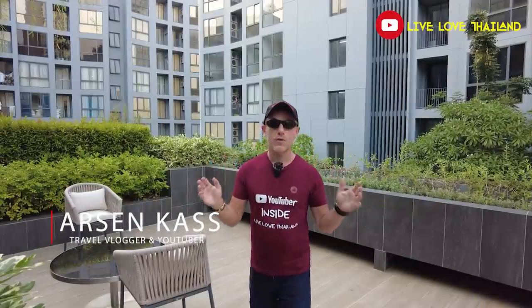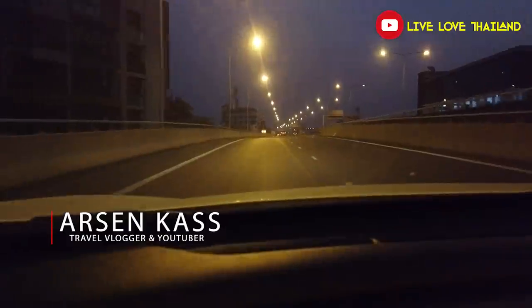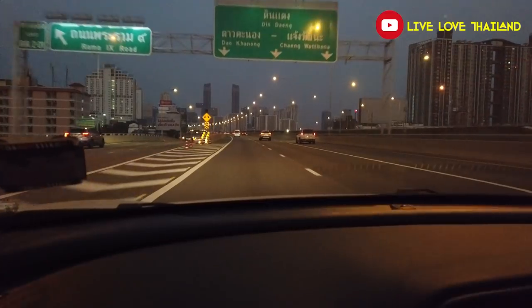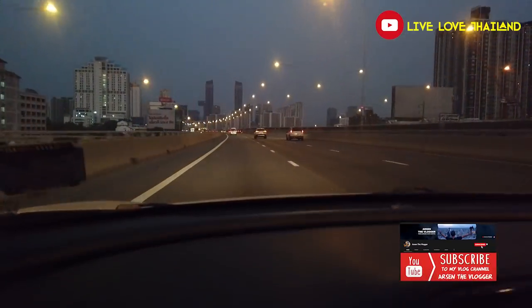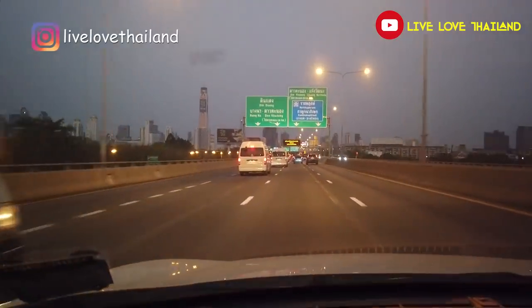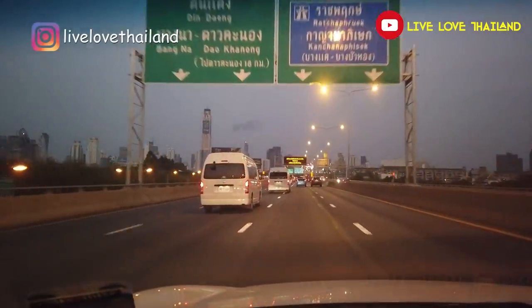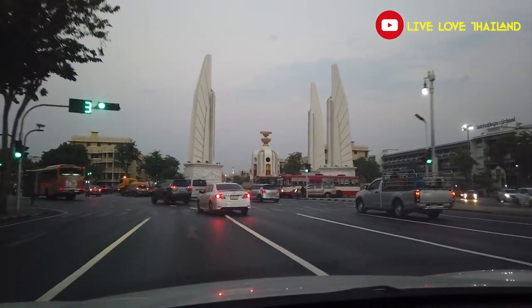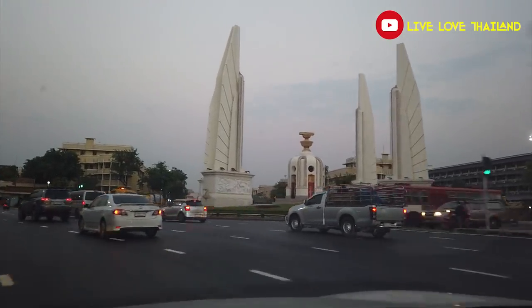Good morning everyone, I hope you are all having a wonderful time. It's very early morning here in Bangkok, almost 5:30, and today we are taking a break from Bangkok — the hustle and bustle of this beautiful city — and heading to one of the most beautiful places located just three hours away.